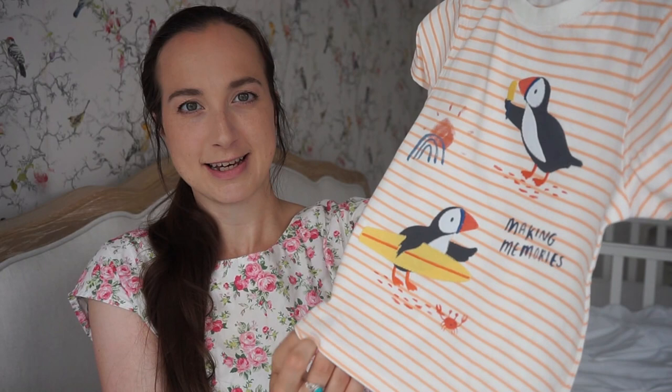We also got this t-shirt from John Lewis, which was £8. It's got orangey stripes and two little puffins on it with the words 'Making Memories.' It's quite a nice bright, fresh colour for summer. We thought it would look really cute paired with the navy shorts we've got.